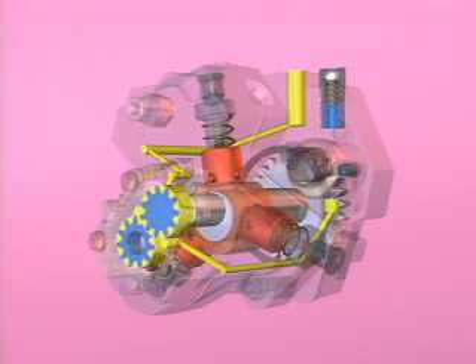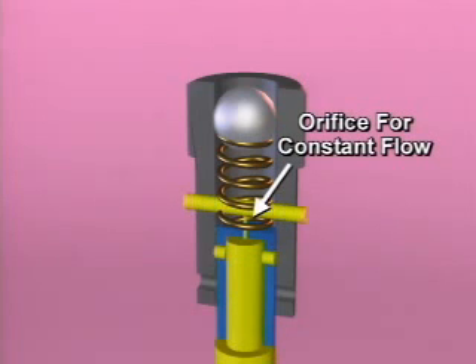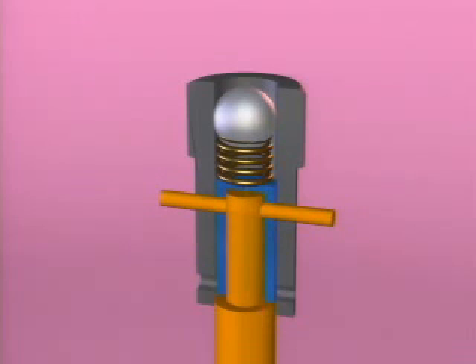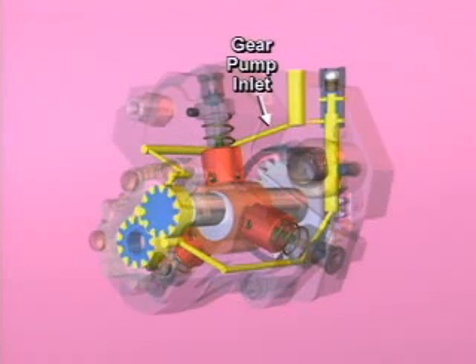The fuel supplied from the gear pump first flows to the fuel return overflow valve. An orifice flow path in the fuel return overflow valve provides a constant supply of fuel flow, which is used to lubricate the high-pressure pumping assembly components. As fuel flow increases, the plunger moves up and a passage in the plunger aligns with the port to supply increased flow for lubrication. As fuel flow continues to increase, the plunger moves further upward and uncovers the lower side exit port, which dumps all the extra fuel not needed for lubrication back to the gear pump inlet.